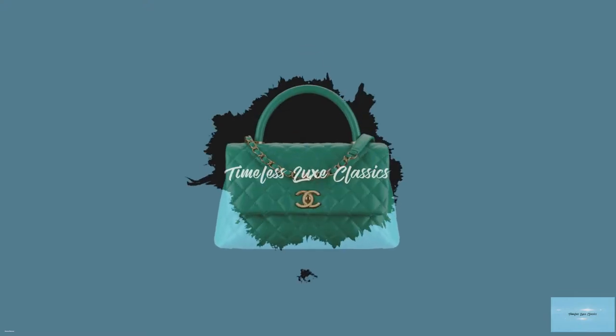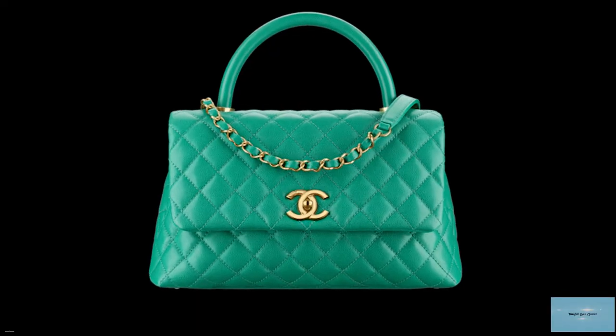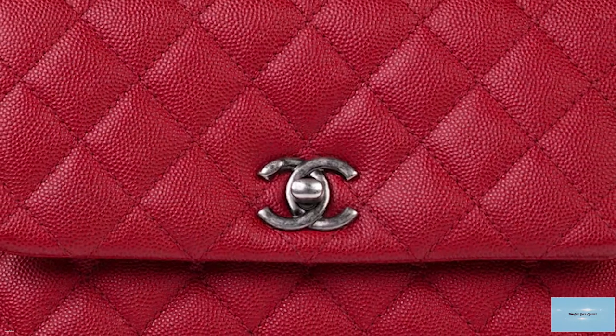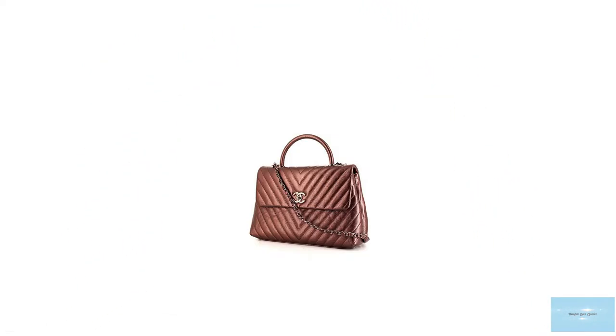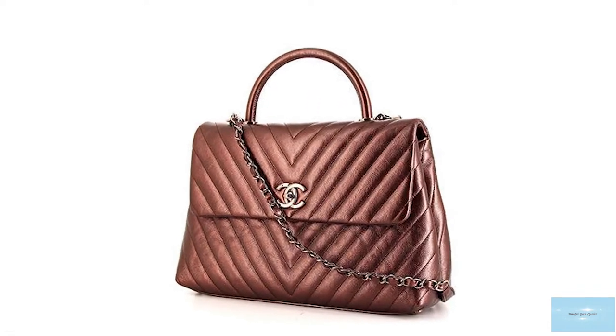Named after Gabrielle Coco Chanel, the Coco Handle was first introduced in Chanel's Fall/Winter 2015 collection. It has a more trapezoidal structured silhouette and features a top handle with a distinctive front flap. Originally a seasonal bag, it has since become a staple Chanel classic.